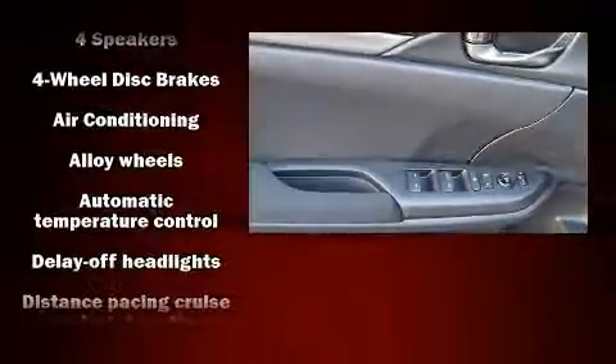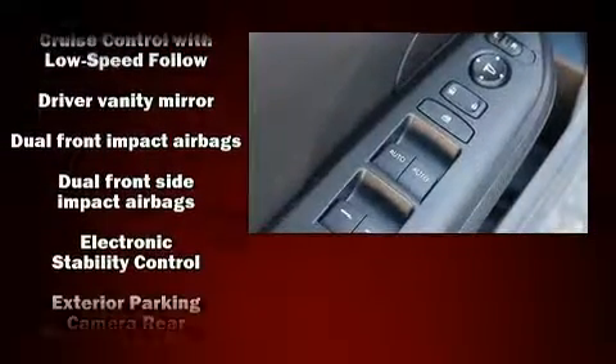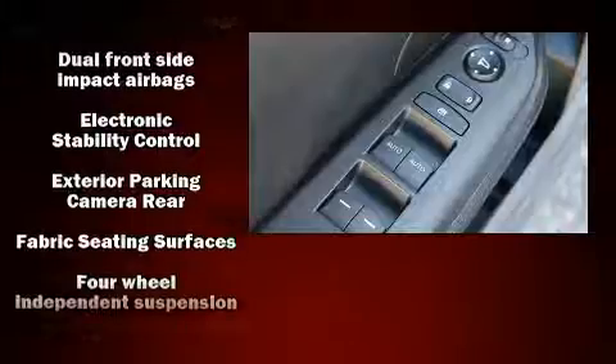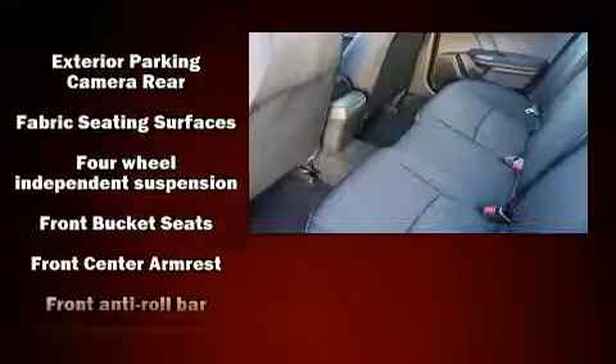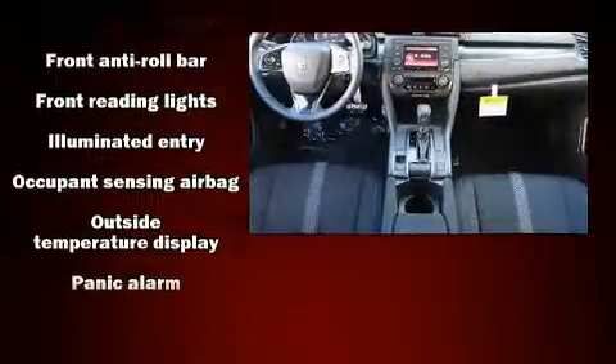Honda ensures the safety and security of its passengers with equipment such as dual front-impact airbags with occupant-sensing airbag, traction control, brake assist, a panic alarm, and four-wheel disc brakes with ABS.